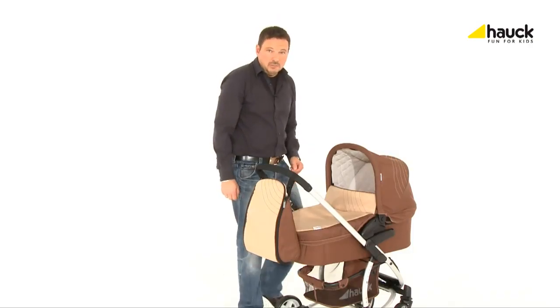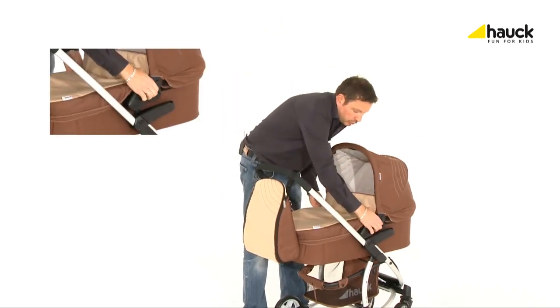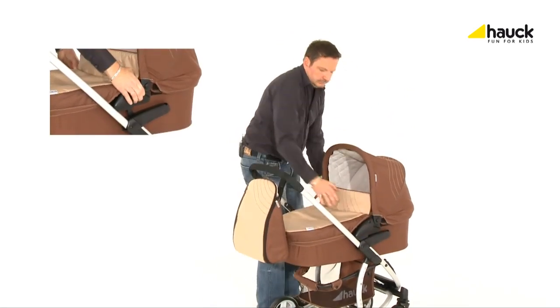The pram can be installed and removed easily without any problems. Just lift the two buttons on either side and lift the pram — the installation is child's play.